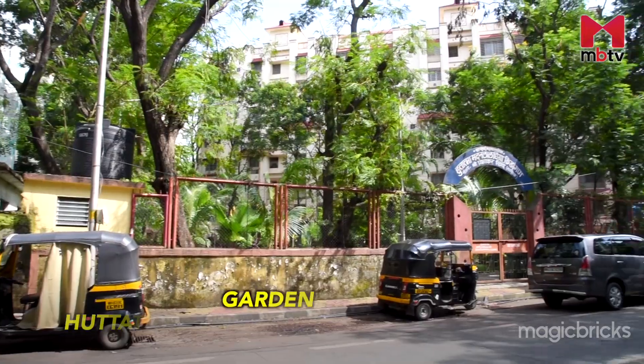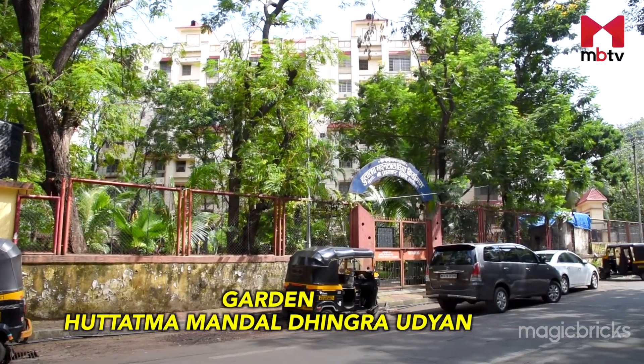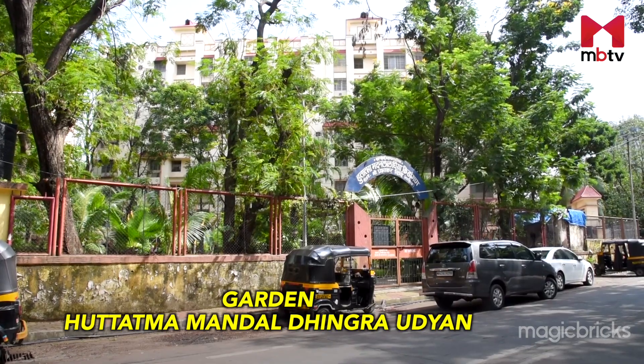Mulund East Garden and Huthatma Mandel Dhingra Udyan are famous parks in Mulund East. There are several eating joints as well. However, for entertainment, people have to visit Mulund West. The area is majorly dominated by high-rise residential accommodation.